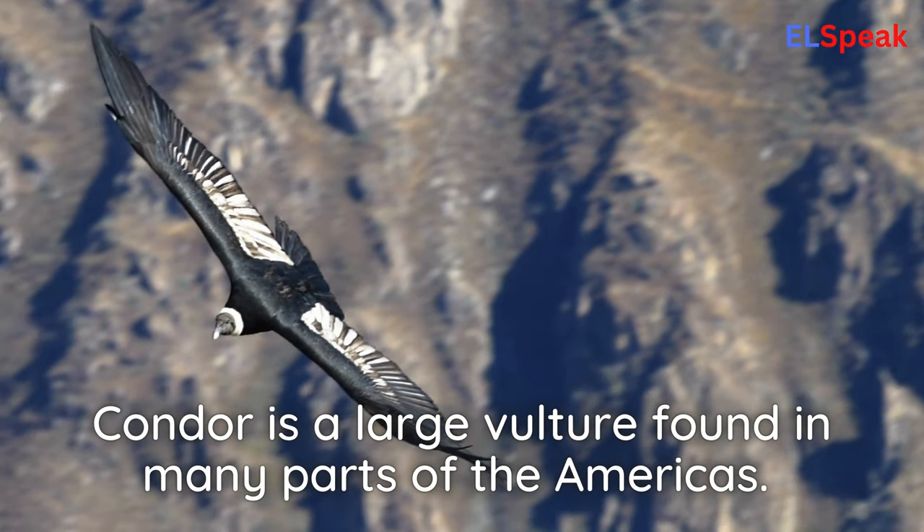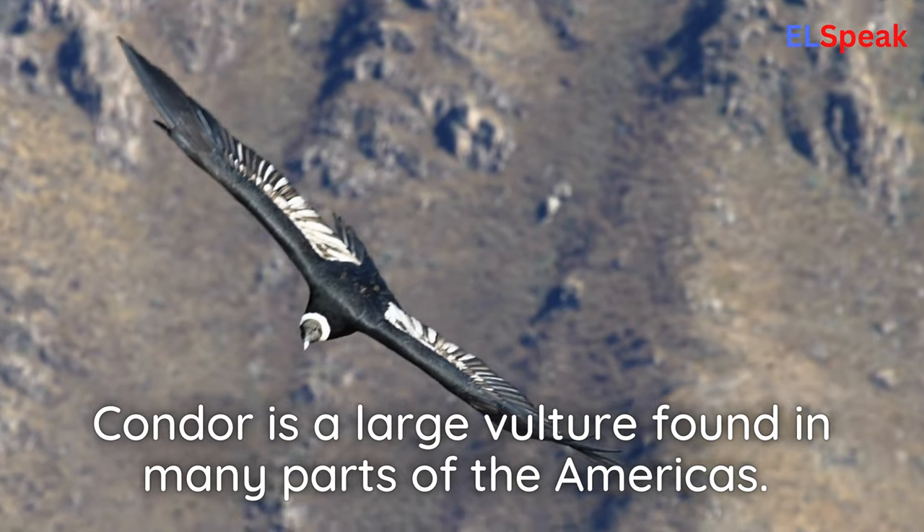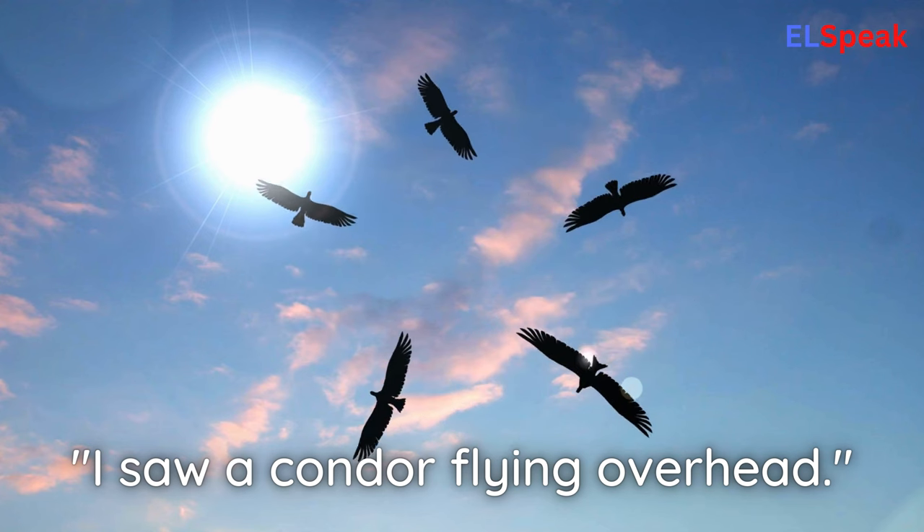Condor. Condor is a large vulture found in many parts of the Americas. I saw a condor flying overhead.